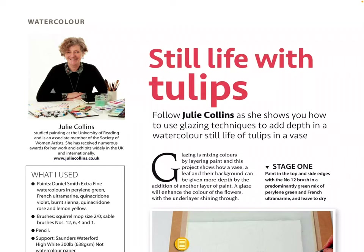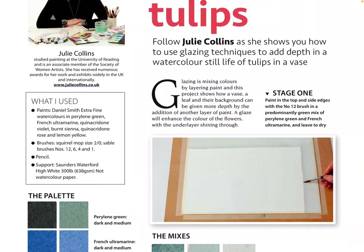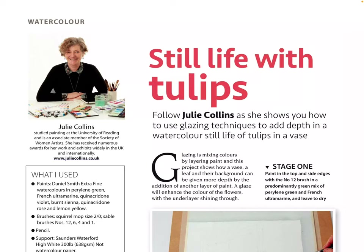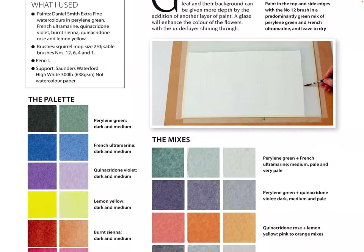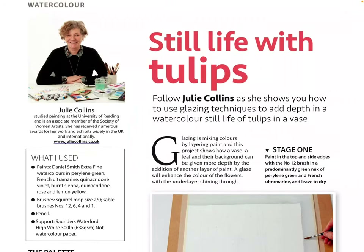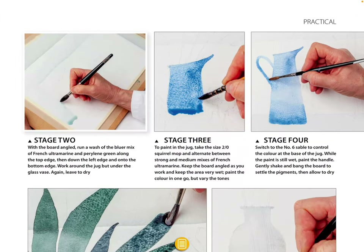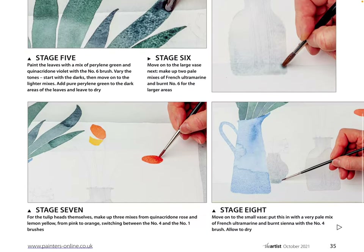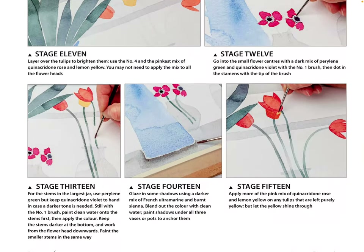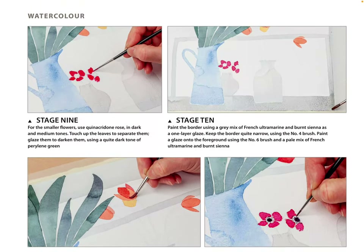'Pastels Still Life of Tulips' — follow Julie Collins as she shows you how to use glazing techniques to add depth in a watercolor still life of tulips in a vase. I actually use glazing techniques in my acrylic painting, though I haven't used it in watercolor. This would be a nice tutorial to follow — nice and colorful work.